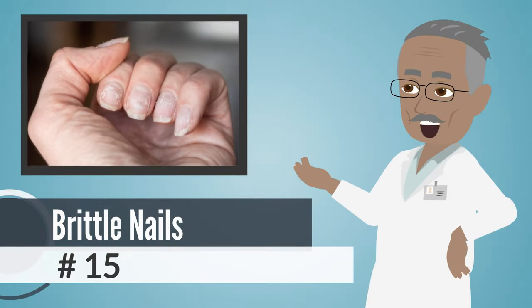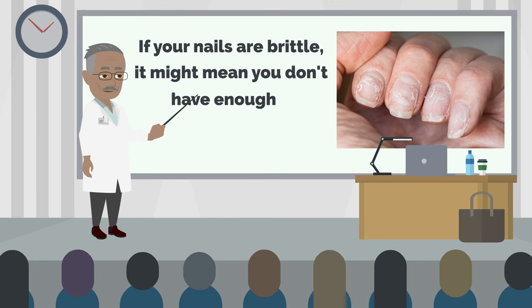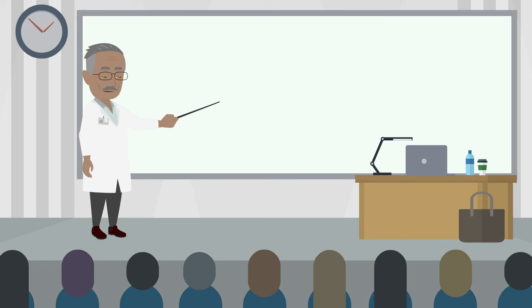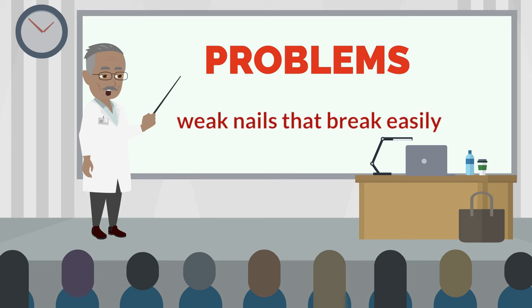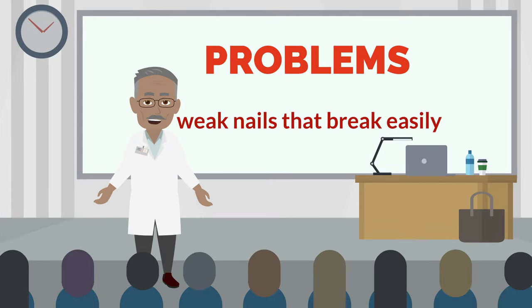Number 15: Brittle Nails. If your nails are brittle, it might mean you don't have enough vitamin D. Vitamin D helps keep your bones, teeth, and nails healthy. If you don't get enough, it can cause problems like weak nails that break easily. Even though there isn't a lot of proof, some studies say not having enough vitamin D could be one reason for brittle nails.